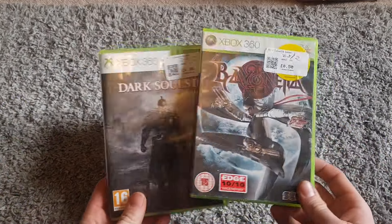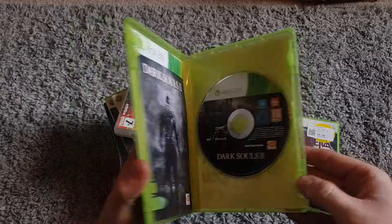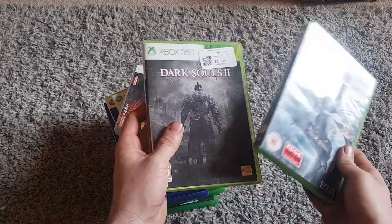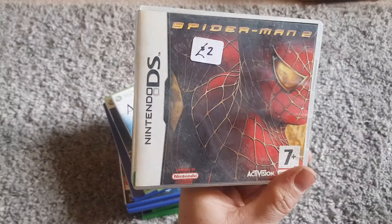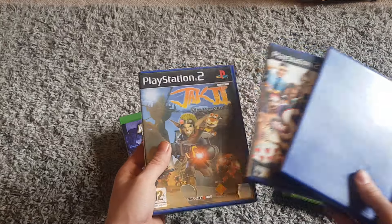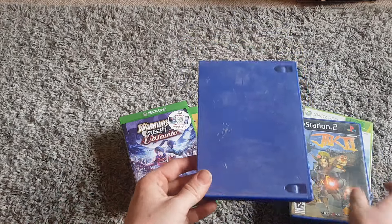Now we're going to go through the video games quickly - I'll do a separate video on these. First, from a charity shop I picked up Dark Souls 2 for 50p and Bayonetta for the same. Then Spider-Man 2 on the Nintendo DS for two pounds - boxed, so not a bad deal. I also got three PlayStation 2 games for one pound each - three pounds total - we've got The Sims, Jak 2, and Jak and Daxter.